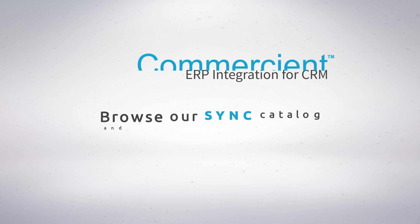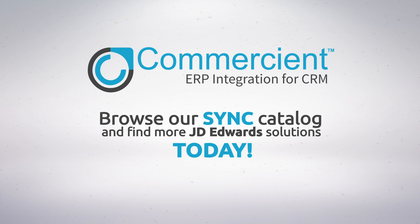What more can you get? Browse our Sync catalog and find more J.D. Edwards to CRM solutions today.